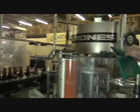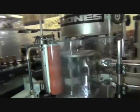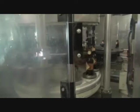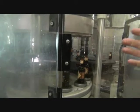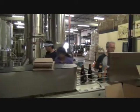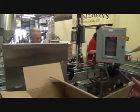Into the labeler, where labels — body and neck — are applied. The label magazine holds the labels. The glue pallet picks up the glue, which picks up the label and places it onto the bottle. Off on the conveyor where it is inspected again — another light box for label fill height.